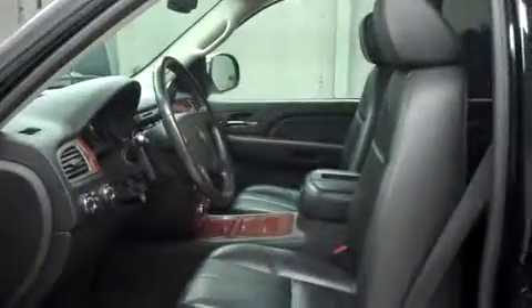The mirrors have built-in directional signals. Let's take a look at the interior. In the first row, there's leather bucket style seating. These are dual power heated seats. It has a clean dash and headliner with a moonroof, sunroof, and a DVD player.